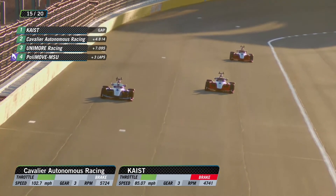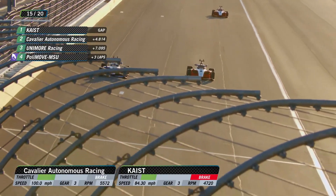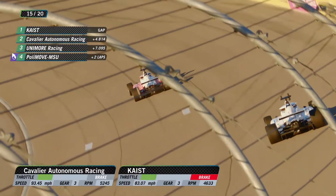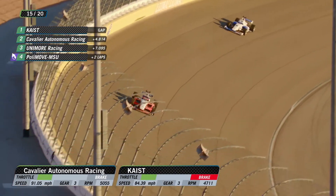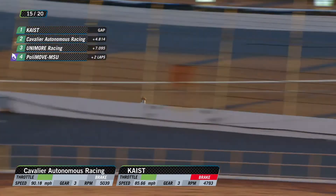106 they just went to. This is it — this is a moment here. They dived down. They had the extra push-to-pass. Look at that car — it's hunting a little bit, but we have a pass for the lead! Cavalier Autonomous Racing has gone by Keist. Keist used up their push-to-pass; Cavalier Autonomous had some left and put it to use late in the run.